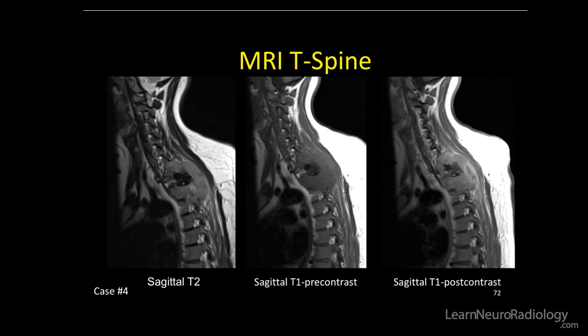Here's the MRI. On sagittal T2, the lesion is intermediate in signal and darker than CSF, and there is solid central enhancement on post-contrast imaging.